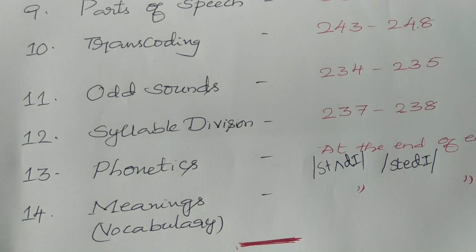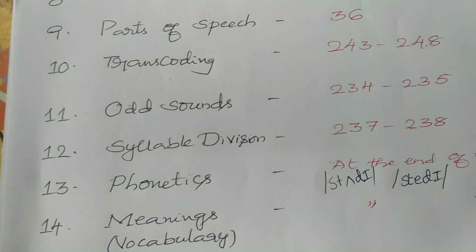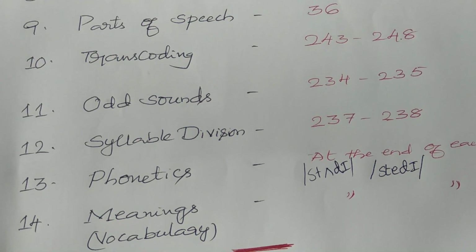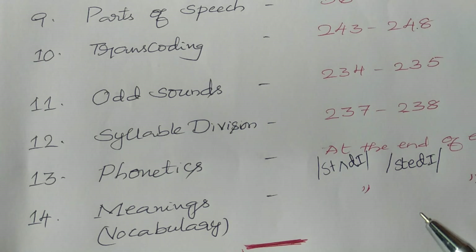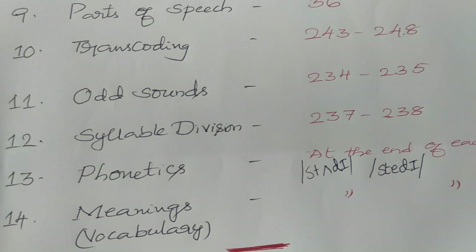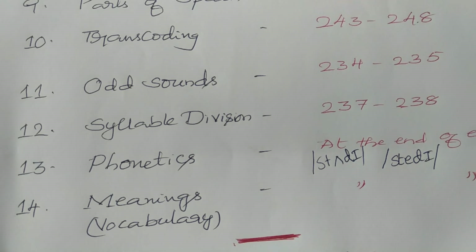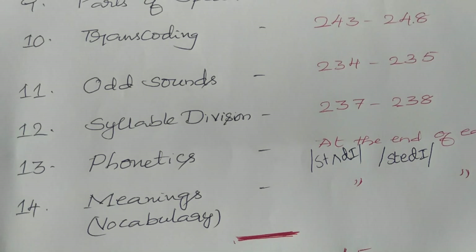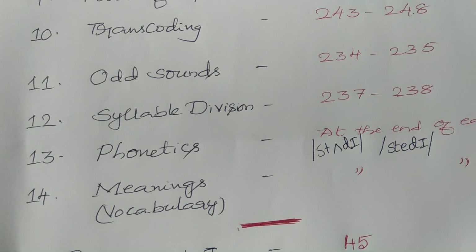In grammar topics, question numbers 10, 11, and 18 are a little bit tough — not tough, but time-consuming. Question 10 is verb forms, question 11 is do as directed (covering voice, speech, degrees of comparison, question tag), and question 18 is phonetics. If you have just started preparation and are not aware of the syllabus earlier, my sincere advice is to avoid question number 11 and 18 — sacrifice them and devote that time on easy topics, as remaining topics are very easy.